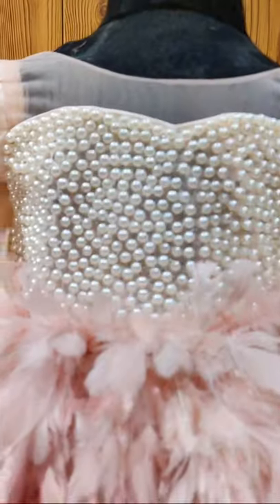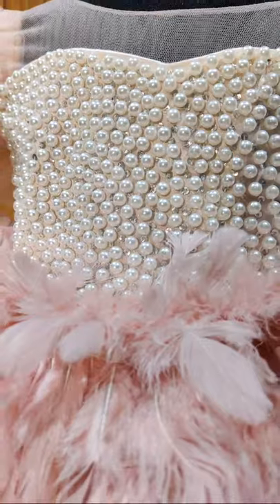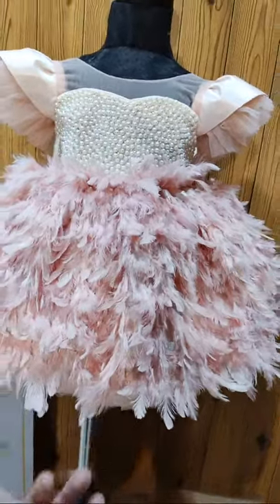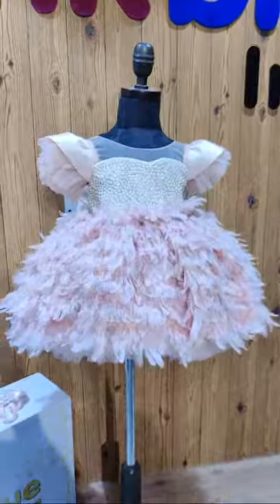The yoke is embellished with beautiful pearls and stones all over, and these are all beautiful feathers in a light peach color. Let me show you how it looks from the back. We are doing all sizes.